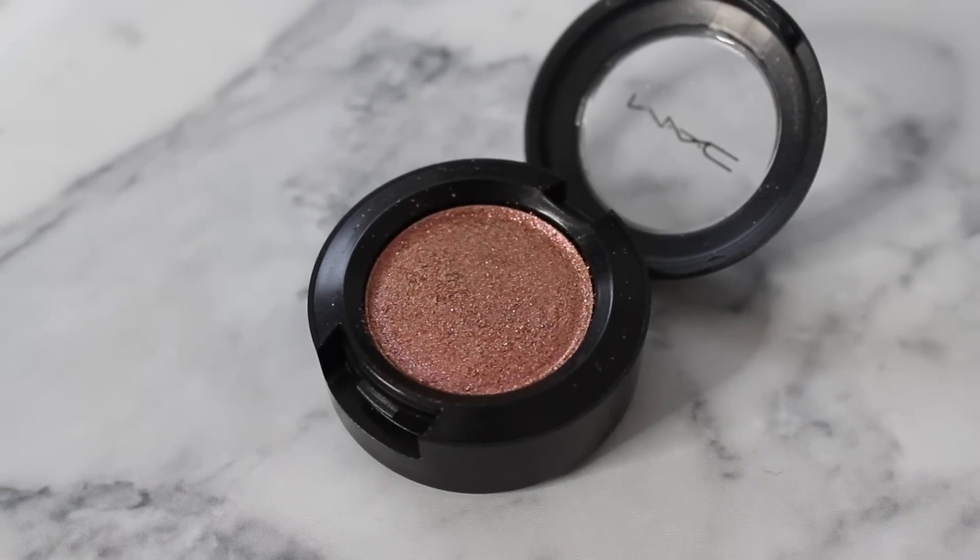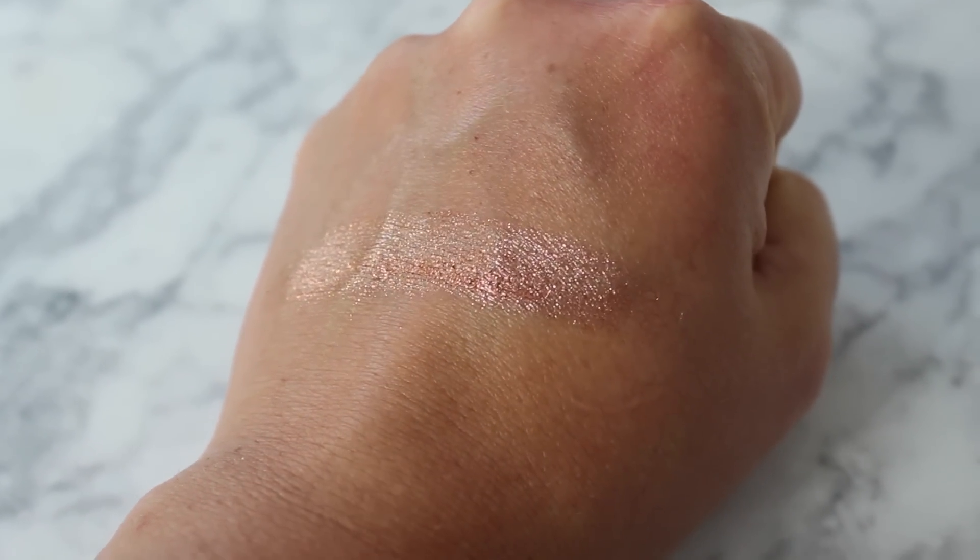The first shade I picked up is Slow Fast Slow, and it looks like this. These are the new Dazzle Shadows, and this one is described as a bronze with red sparkles.